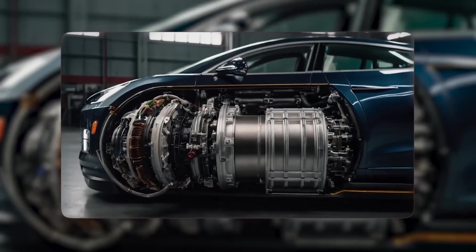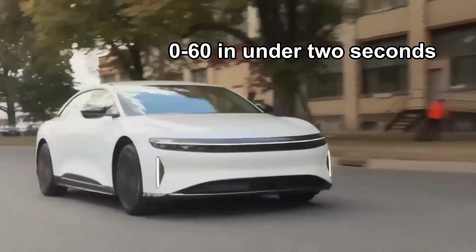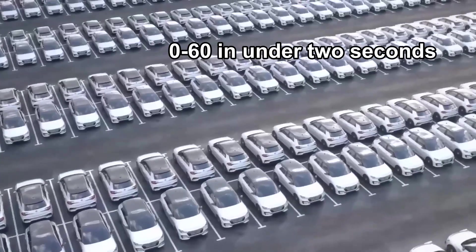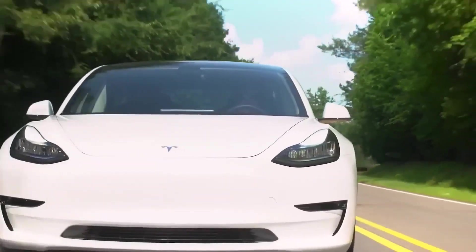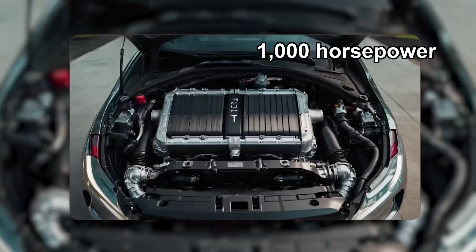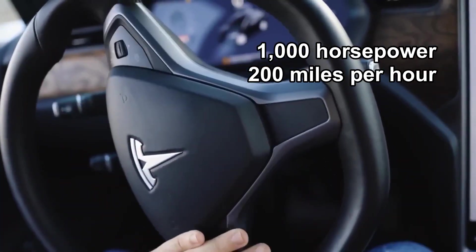That extra headroom isn't bragging rights. It's what lets a family-looking sedan do zero to 60 in under two seconds on a prepped surface with the right tires. The Plaid does the quarter mile in the nines, with over 1,000 horsepower, a top speed around 200 miles per hour, and it still seats five.